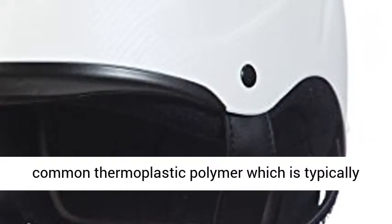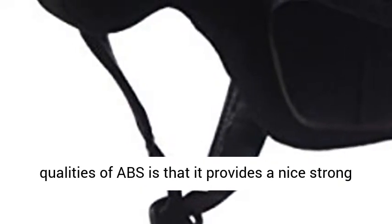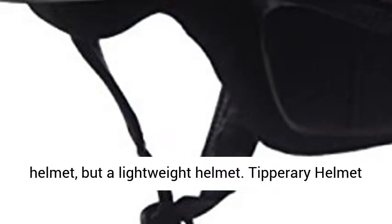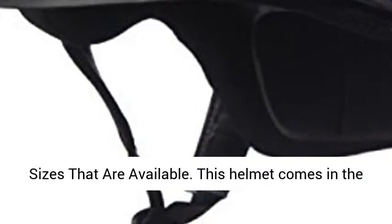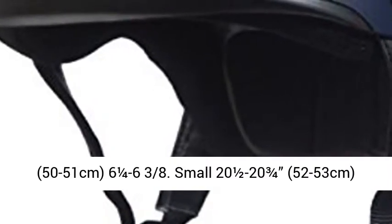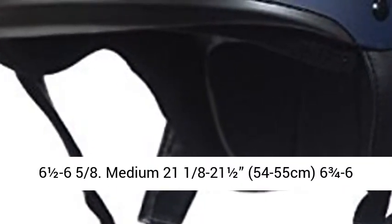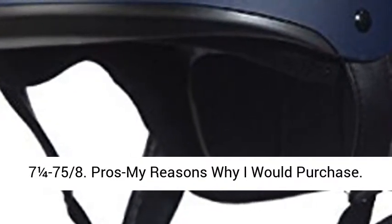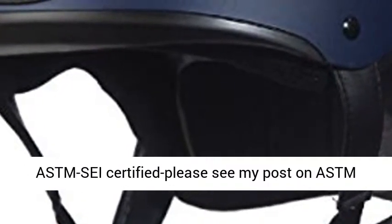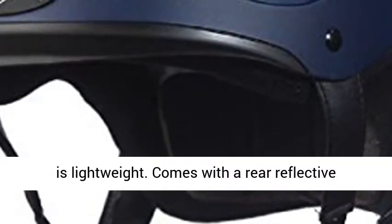The Tipperary helmet comes in the following sizes: Extra Small — head circumference 19½ to 19⅞ inches, 50–51 cm, hat size 6¼ to 6⅜. Small — 21½ to 23¾ inches, 52–53 cm, 6½ to 6⅝. Medium — 21⅛ to 21½ inches, 54–55 cm, 6¾ to 6⅞. Large — 21⅞ to 22¼ inches, 56–57 cm, 7 to 7⅛. Extra Large — 22⅝ to 23⅞ inches, 58–61 cm, 7¼ to 7⅝.